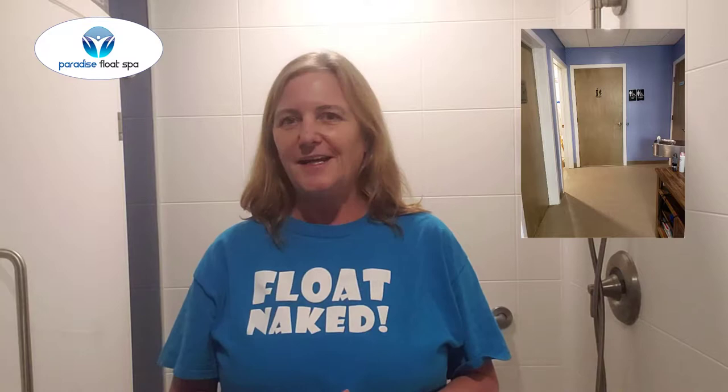We have three different float suites, and this is one of them that we're standing in. When you come to your float, the very first place you're going to want to stop is the restroom — before you jump in that warm water, highly recommend it. Then you're going to come into your float suite and lock the door.